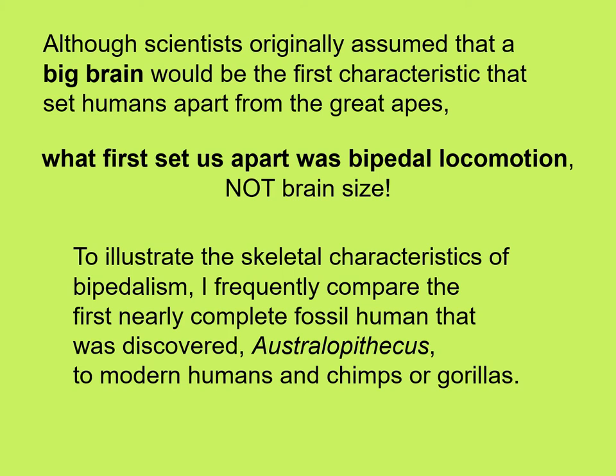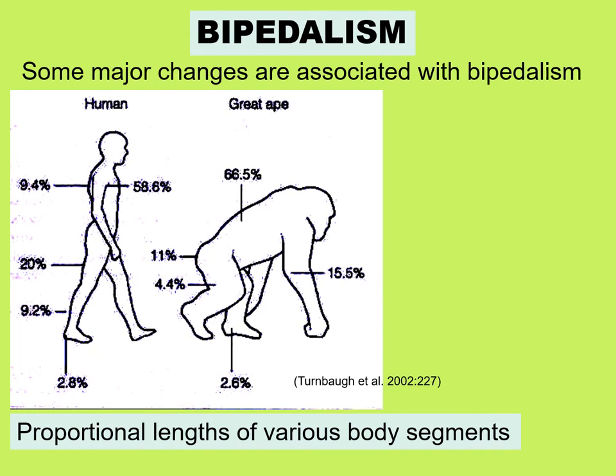In the following slides, to illustrate the skeletal characteristics of bipedalism, I frequently compare the first nearly complete fossil human that was discovered, Australopithecus, to modern humans and to chimps or gorillas. Some major changes are associated with bipedalism, and these changes are found throughout the body, including the proportional lengths of various body segments.